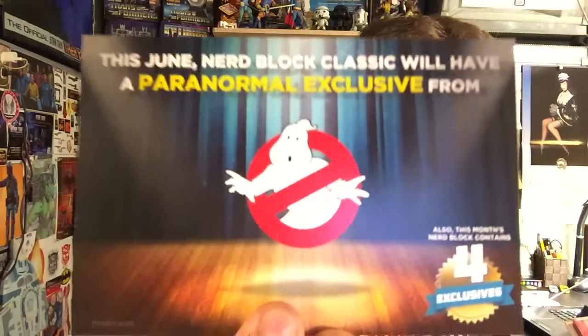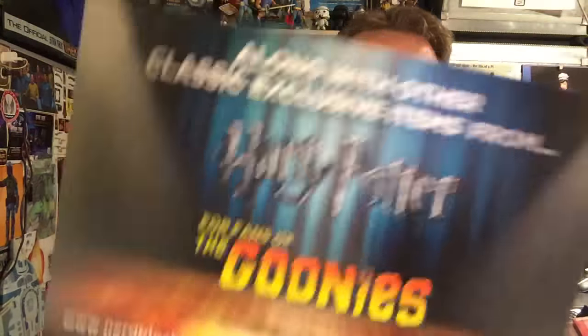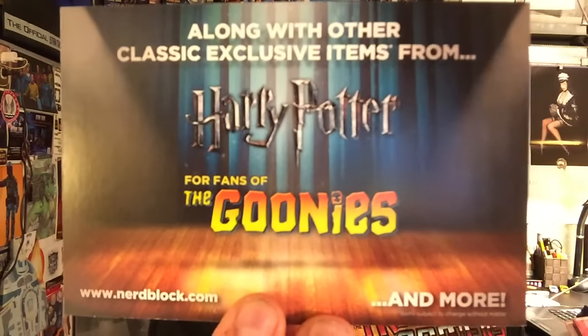This June, Nerd Block Classic will have a paranormal exclusive from Ghostbusters, along with other classic exclusives from Harry Potter, the Goonies, and more. So that's four exclusives next month. This Nerd Block also contained four exclusives.